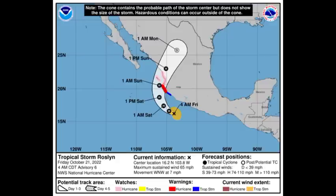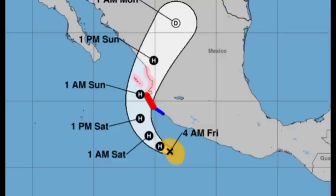By Sunday, Roslyn is going to be approaching the coast of Mexico and will likely be bringing very dangerous, life-threatening conditions. We're seeing some areas highlighted on the map indicating watches and warnings. First, the hurricane warning is in effect for Playa Perula to Cabo Corrientes, highlighted in red. Those areas are expected to experience hurricane conditions, and tropical storm conditions are likely within this area within the next 36 hours.